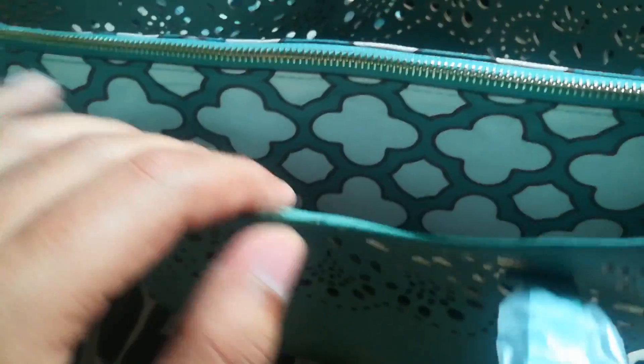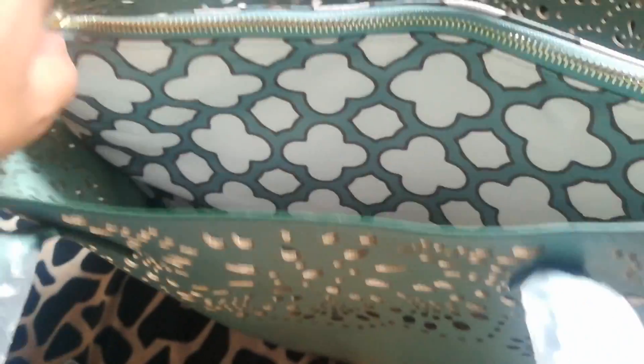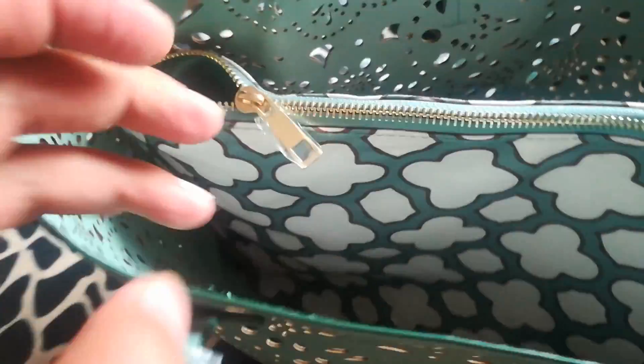There is another kind of pouch inside and it's a very roomy bag. Let me show you how it looks like — it's really a very roomy bag.